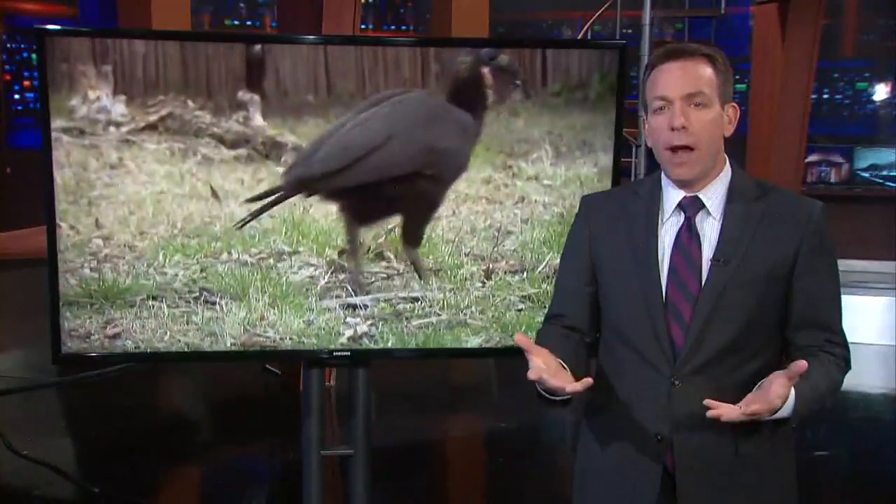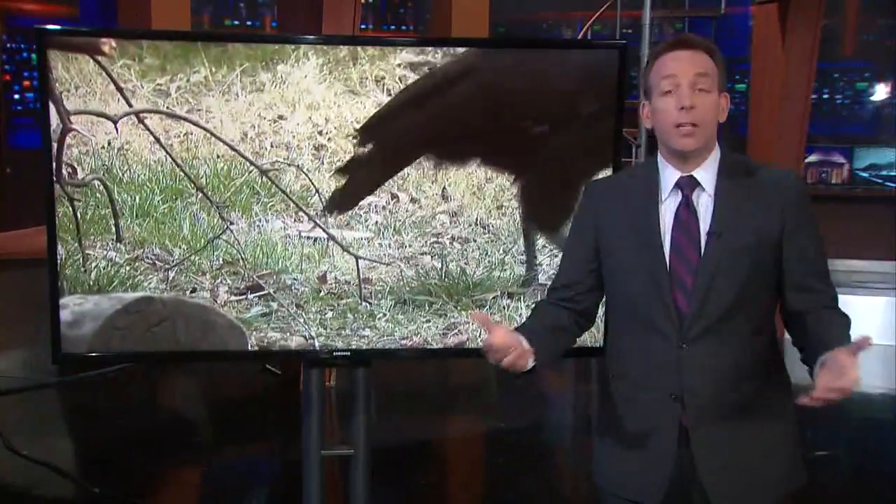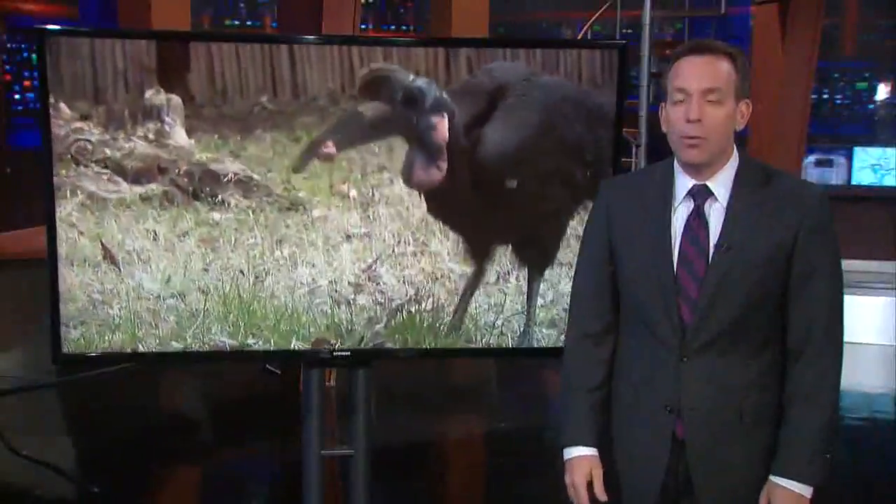Bird with a new beak — an animal at the National Zoo struggling to pick up food because of a problem with his beak. WUSA 9's Michael Kwanter explains he's eating like normal again thanks to help from a 3D printer.